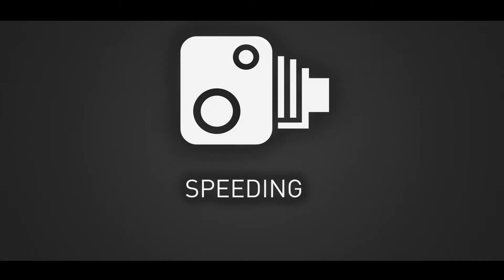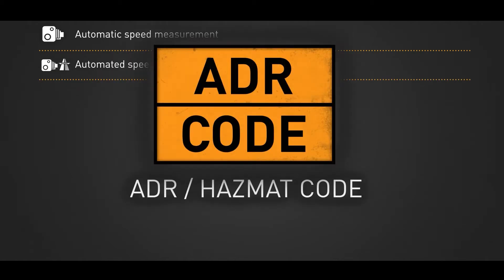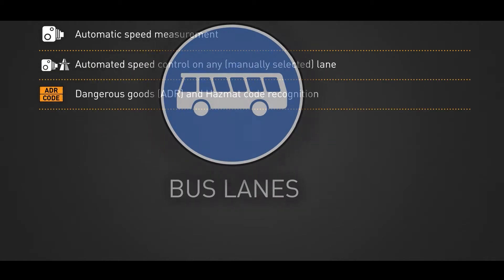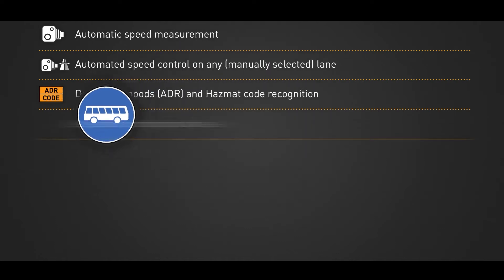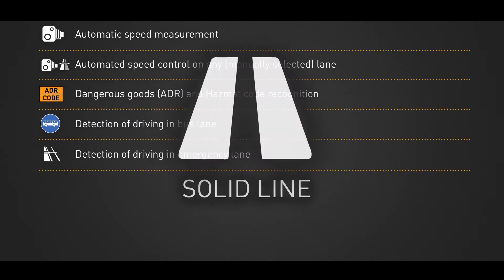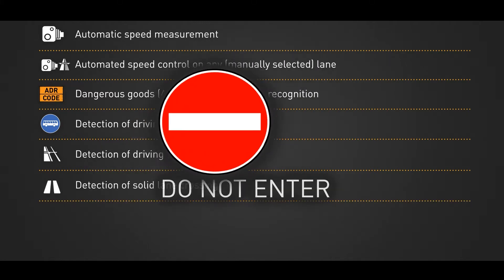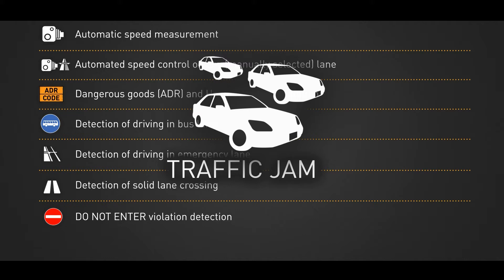With S1, you can even detect speed in single or multiple lanes, ADR and IMO dangerous goods signs, unauthorized bus lane and emergency lane usage, solid lane crossing, do not enter sign violation, and traffic jams.